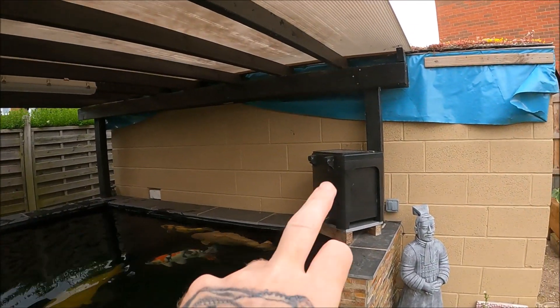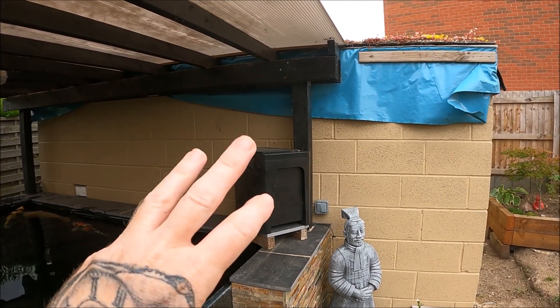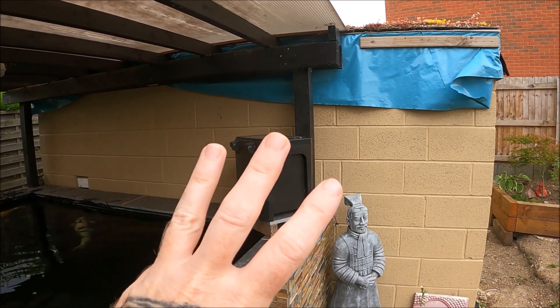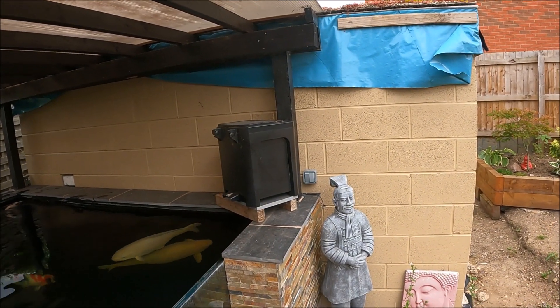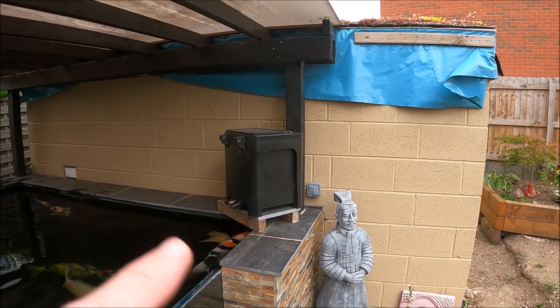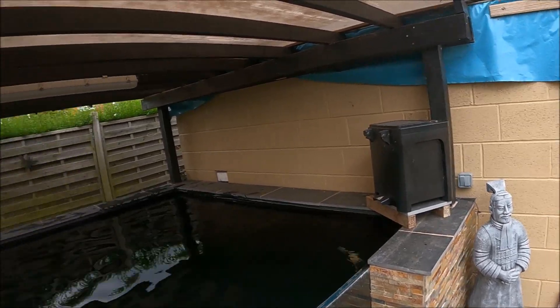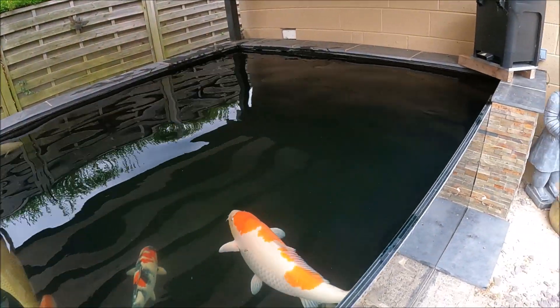So what have I done? Well, I filled the feeder up with the new Saki Balance and didn't adjust any of the settings on the feeder, so it's still feeding at rate setting three. Setting three on the old food was 30 grams. Setting three with the Saki Balance in there is 100 grams. So that's what's been happening - the pond has been getting way, way too much food.